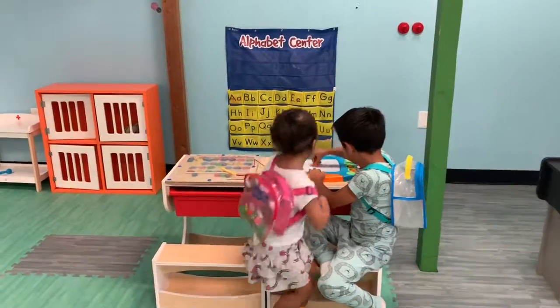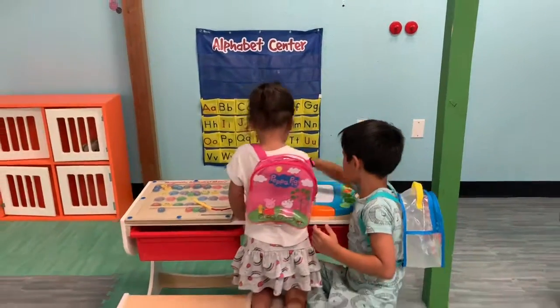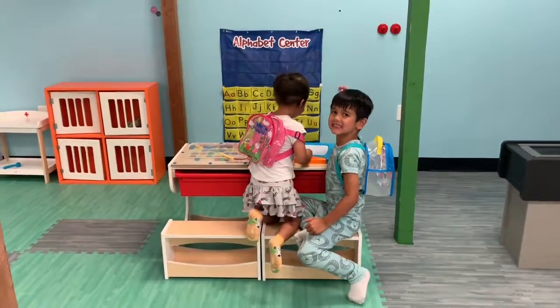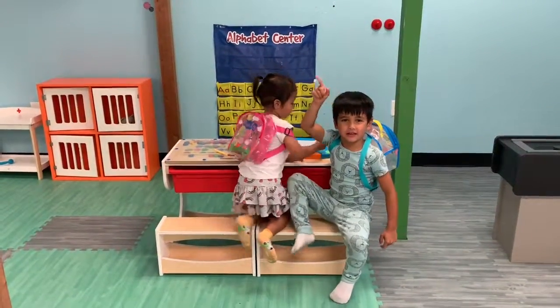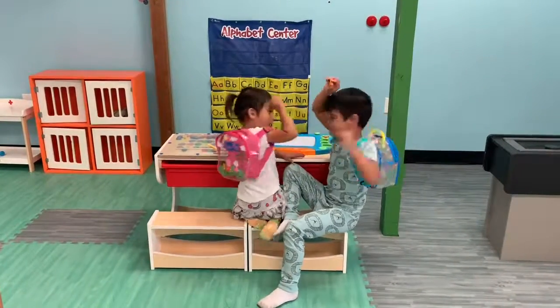That is it for our back to school themed toys. Thank you so much for watching. Trent and Victory, can you say bye? Bye! Bye. Make sure you click here and subscribe here, and give us a thumbs up. Bye — talk to you next time.